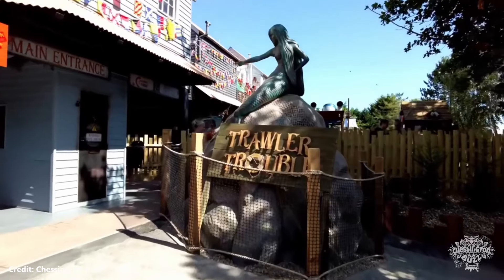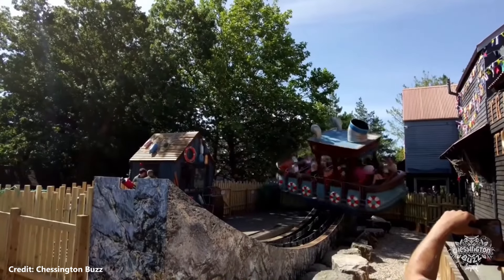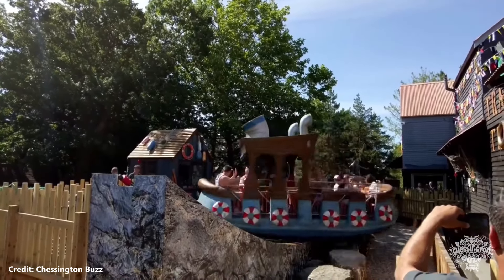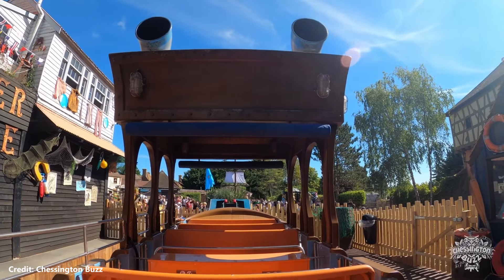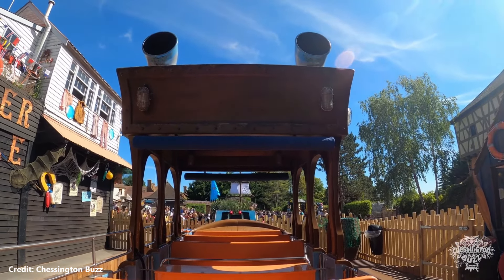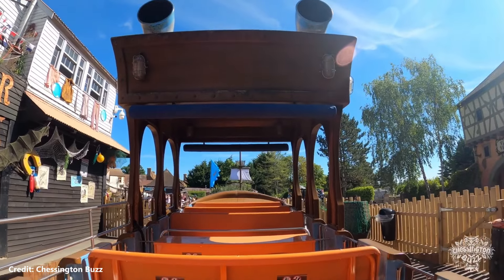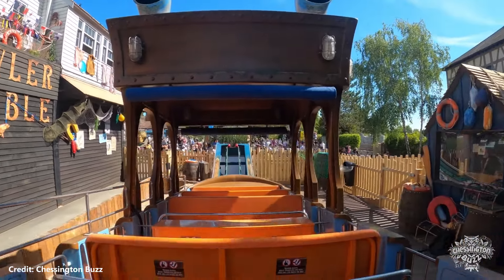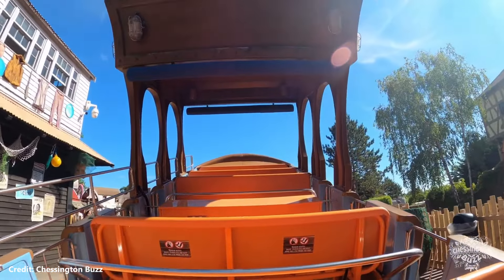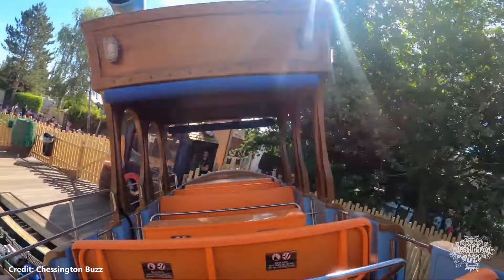Trawler Treble is a Zamperla Rockin' Tug that previously operated as Timber Tugboat at Thorpe Park, which was removed to make way for Project Exodus. Before it was at Thorpe Park, it also operated at Weymouth Sea Life. It opened alongside Barrel Bailout in the newly refurbished Shipwreck Shore area for the 2022 season.